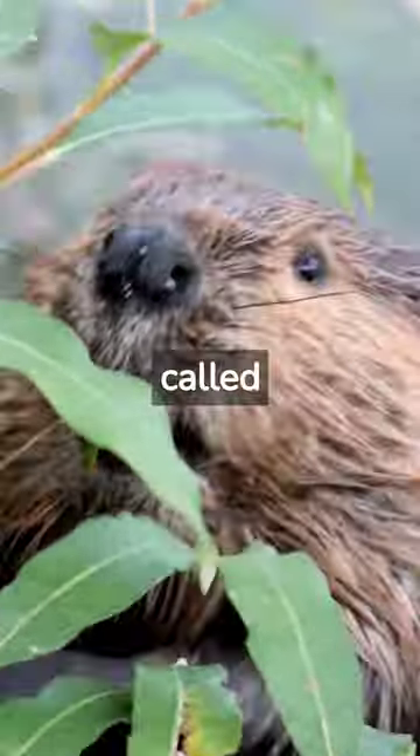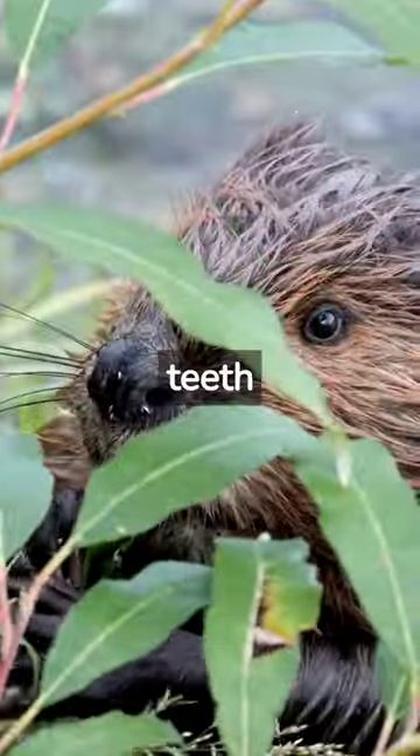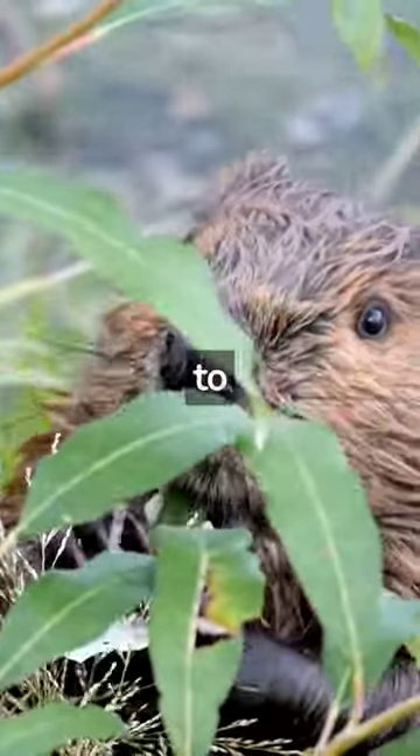Beavers' teeth are made of a substance called dentin, which is harder than bone but not as hard as enamel. This makes the teeth strong and durable, but also prone to wear and tear.